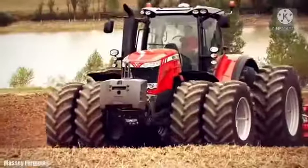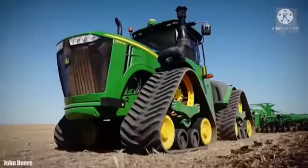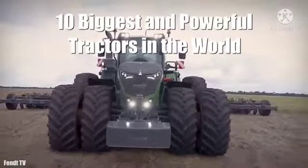Huge tractors that weigh more than 20 tons and have more than 600 horsepower, which are used to tow heavy loads in different types of agricultural work. These are the 10 biggest and most powerful tractors in the world.